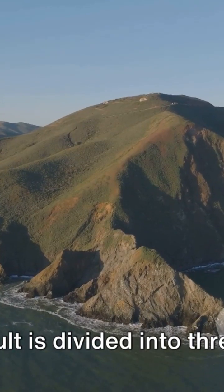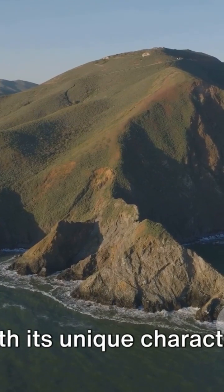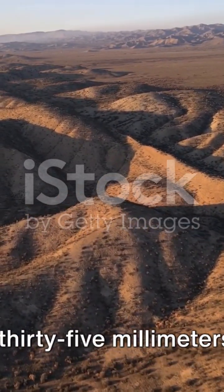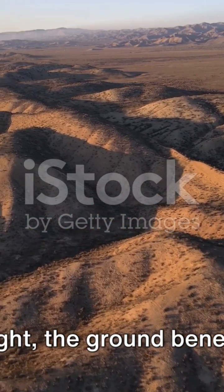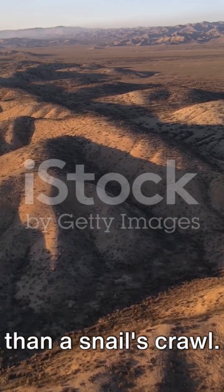This fault is divided into three main segments — northern, central, and southern — each with its unique characteristics. The fault has an average slip rate of 20 to 35 millimeters per year. That's right, the ground beneath us is always moving, albeit at a pace slower than a snail's crawl.